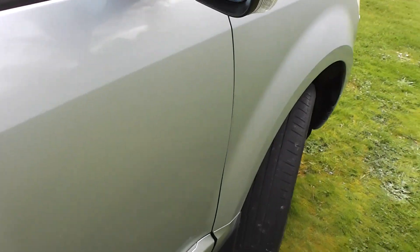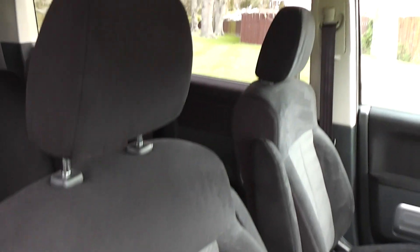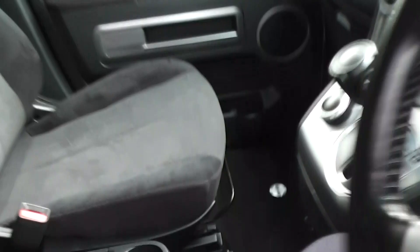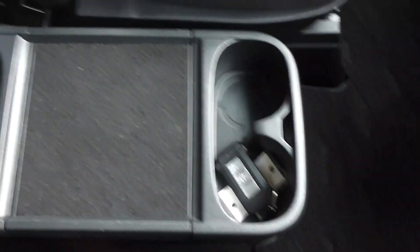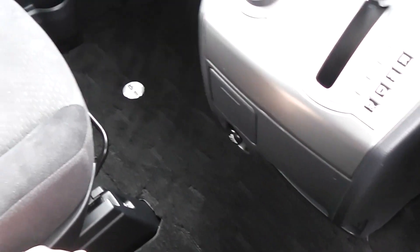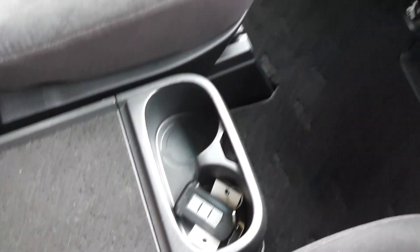Let's duck inside and have a look. It's got black cloth trim throughout. This car is a non-smoker's car, so there are no smoky smells and no cigarette burns on the seats. The front seats have armrests that fold away on both sides, cup holders, a little tray, and a little cubby hole.